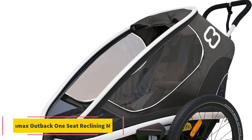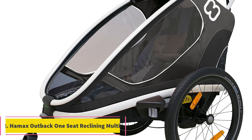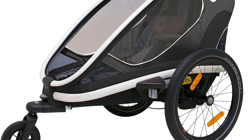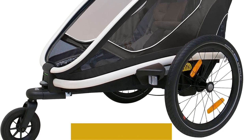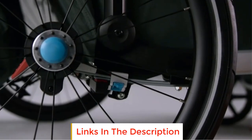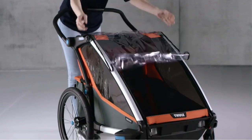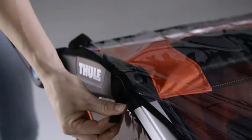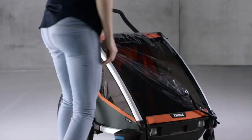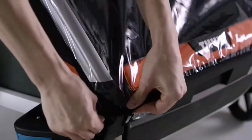Number 2: Hamax Outback One-Seat Reclining Multi. The Hamax Outback One-Seat Reclining Multi is the ultimate multi-sport bike trailer and stroller designed to cater to every family adventure. It comes with both bike and stroller kits, allowing for seamless transitions between activities. Optional ski and jogger conversion kits are also available, sold separately, for those seeking to expand their adventures even further.